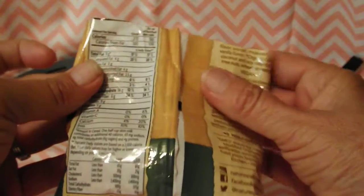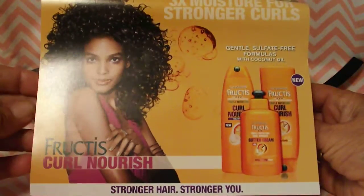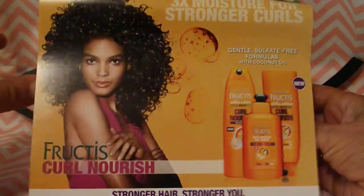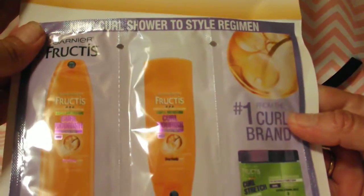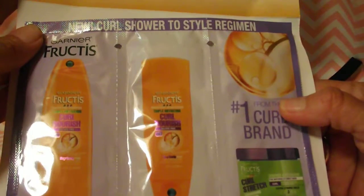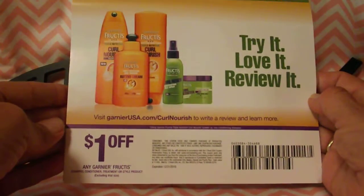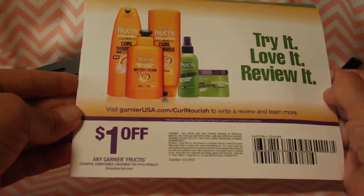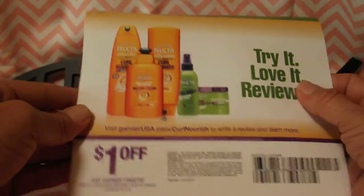The next item is a sample of the Garnier Fructis hair care set. It's got a shampoo, a conditioner, and a curl blend — three individual packs for one use each. On the back you also get a dollar coupon for any Garnier Fructis item: shampoo, conditioner, treatment, or style product.